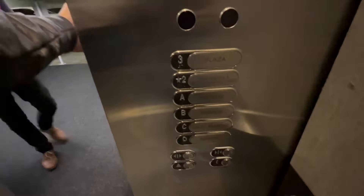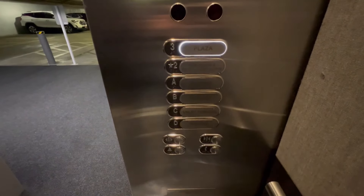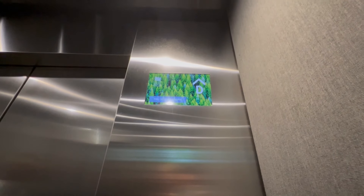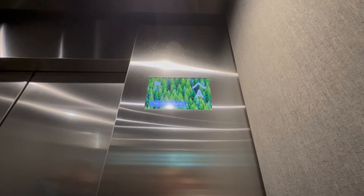The door is going up. Sorry. Thanks. Oh, shit. Sorry. Thank you.